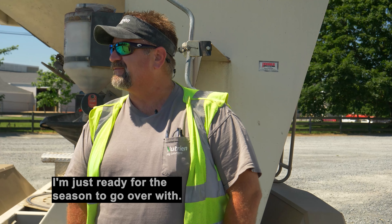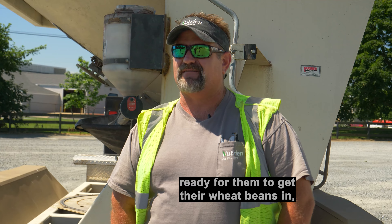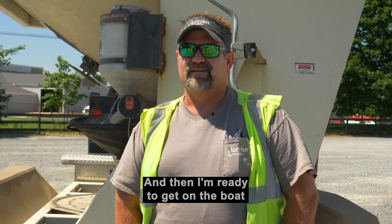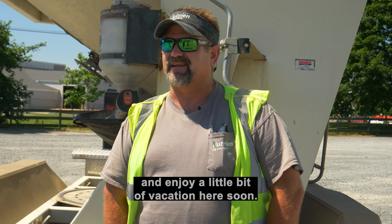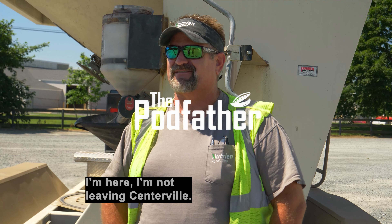I'm just ready for the season to get over with. I'm ready for these boys to finish wheat, ready for them to get their wheat beans in, get some spraying done, and then I'm ready to get on the boat and enjoy a little vacation. Jimmy Ward calls me the fixer, but I'm done fixing. I'm not leaving Centerville.